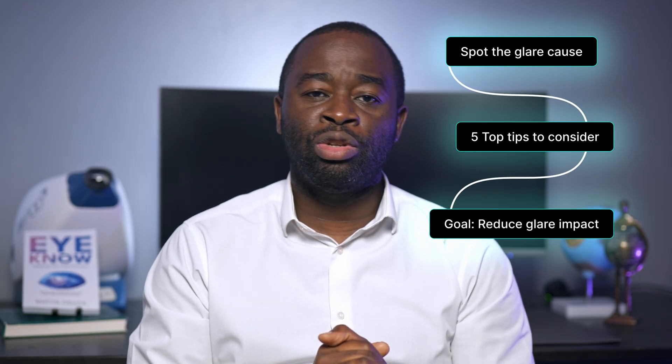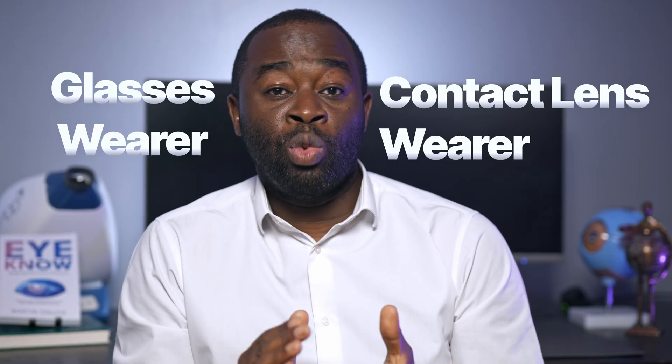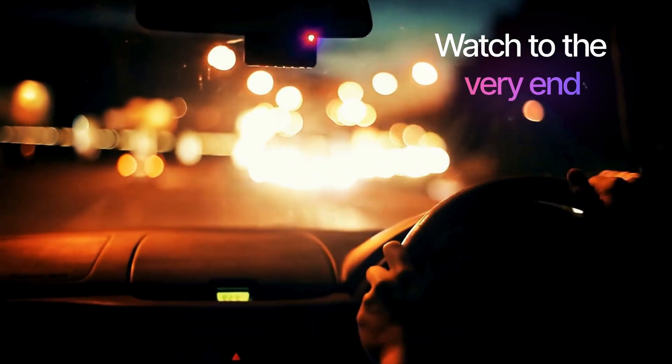In this video, I'm going to explain how to spot the difference and give you five top tips to consider in order to reduce the impact of glare at night. Whether you're a glasses wearer, a contact lens wearer, or you wear nothing at all, stay tuned until the end to find out what to do if it's not just an optical problem in your case.